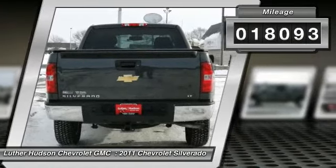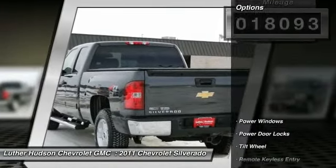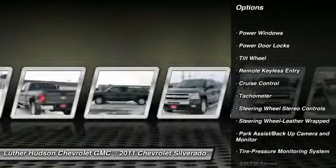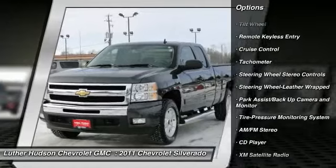Here are some of this vehicle's great options: four-wheel drive, anti-lock braking system, XM satellite radio, traction control, and tow hitch.